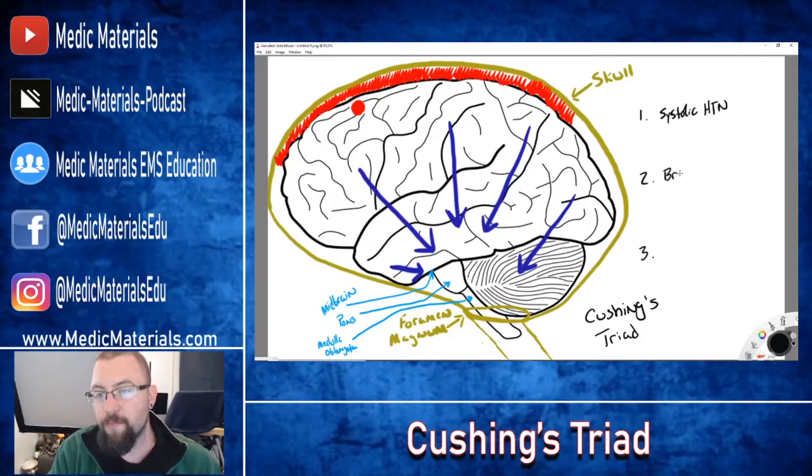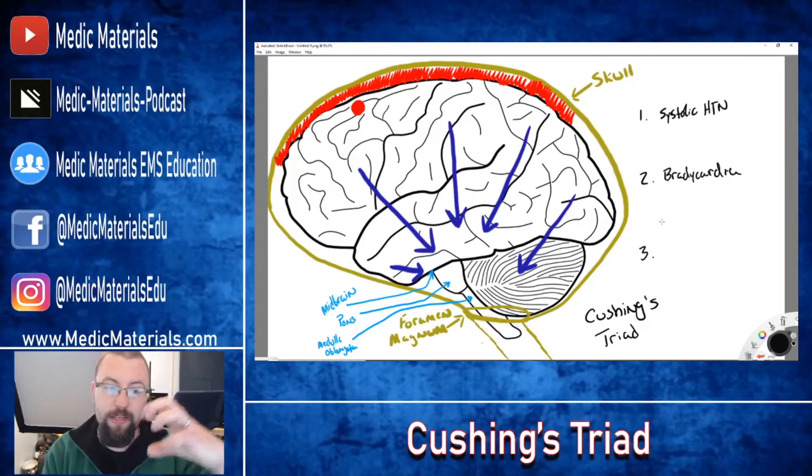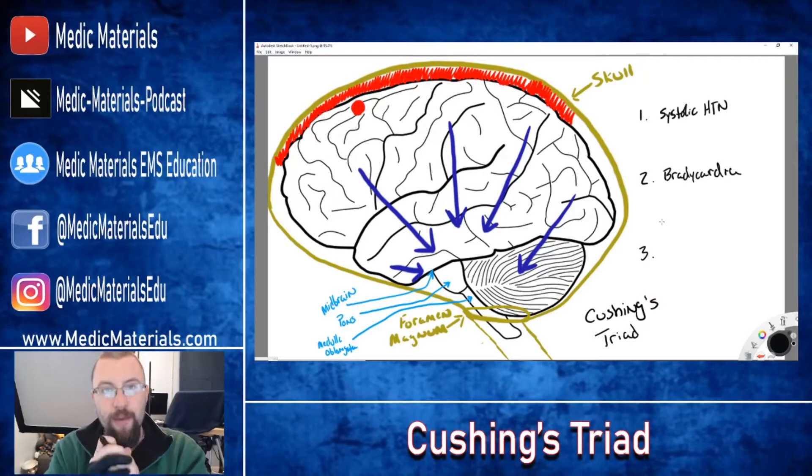The second thing you're going to see is bradycardia. Typically, the medulla, pons, and midbrain in your brainstem control things such as heart rate, respiratory rate, and blood pressure. But right now, remember, we're herniating — we are squeezing. All of this pressure is compacting and literally compressing your brainstem through a hole about this big. Bradycardia is one of the symptoms that happens when the brainstem becomes squashed under this pressure.